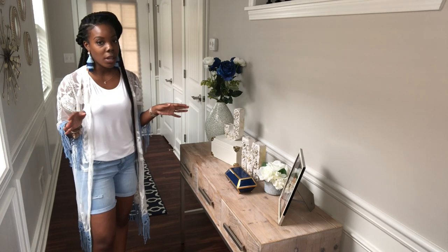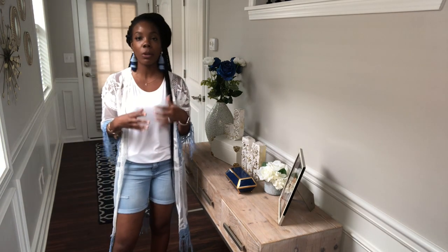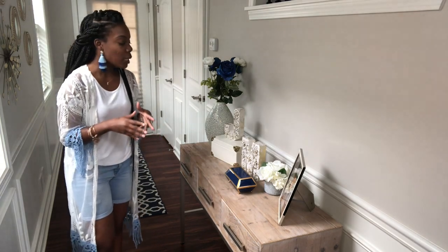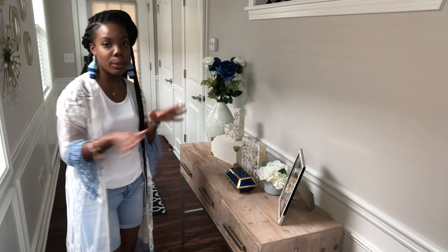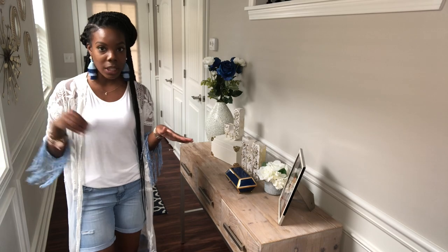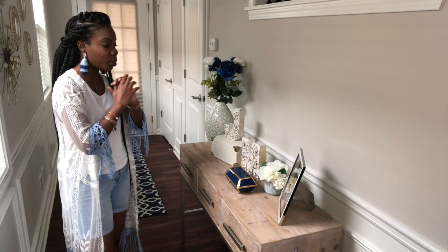We have a completely open concept downstairs, so I decided to make sure all of my colors and decor were cohesive so everything flows. As soon as you walk through the door, you see the blue rug I got from Target — blue is the main color and running theme throughout my whole downstairs.